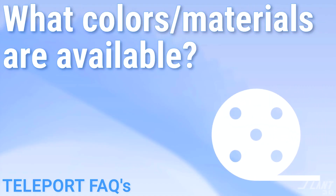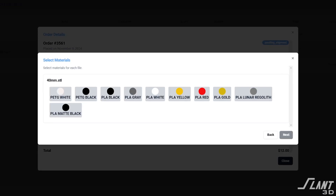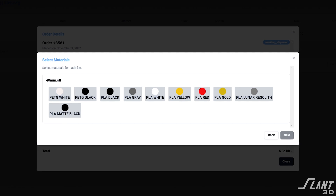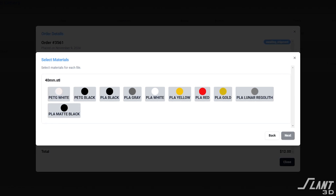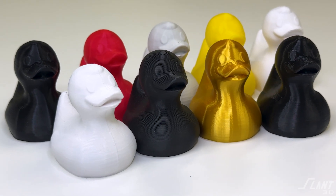What colors are available? More colors are being added all the time, but at the time of this filming you have matte black, regular black, white, gray, red, yellow, and then black PETG and white PETG. More colors and materials are being added all the time, so by the time you're watching this that may be out of date.